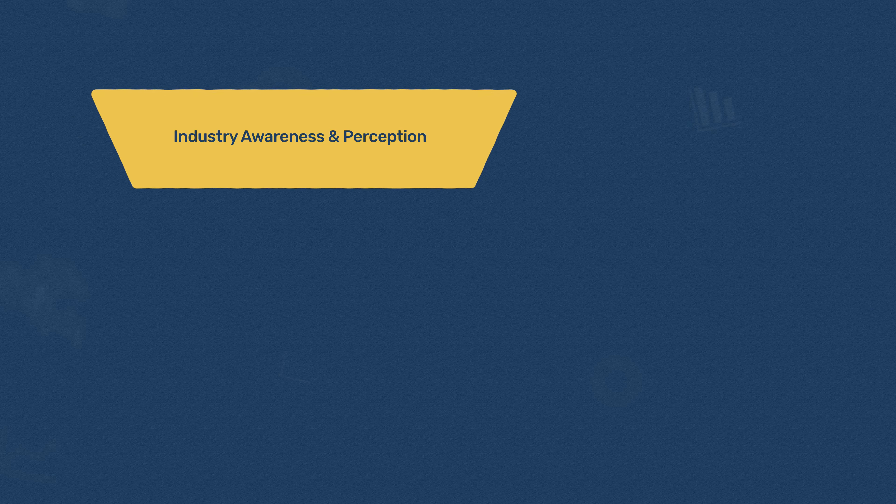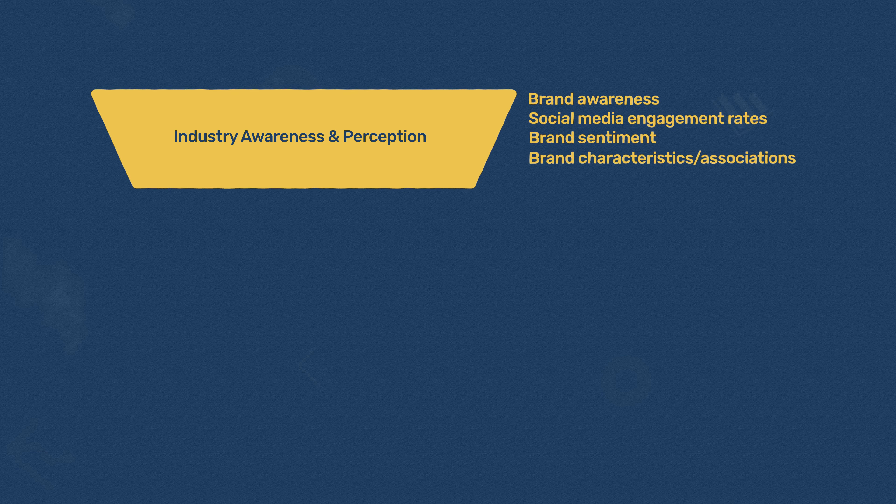Let's take a look at what metrics you should consider using to measure your employer brand. The first step in building any employer brand is to grow awareness and positive perceptions of the company within the industry. The goal at this stage is to understand: how many people know about the brand, and what do they think about it? Measurement at this stage is intuitive, although not always straightforward to achieve. The most common top-of-funnel employer branding metrics are brand awareness, social media engagement rates, brand sentiment, brand characteristics and associations, and branded search impressions.